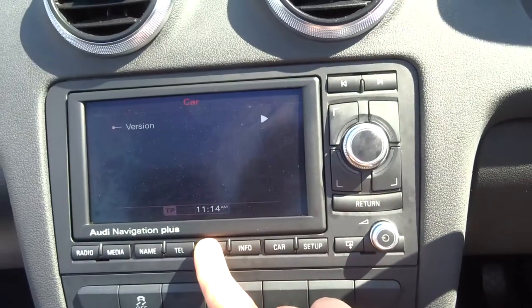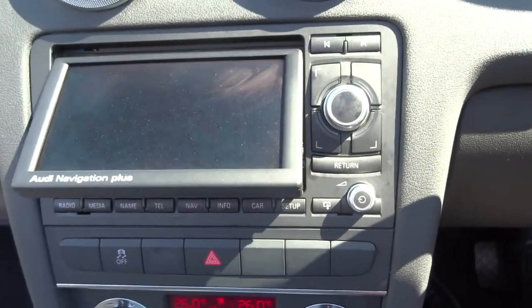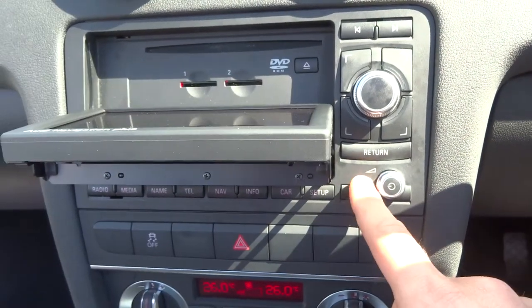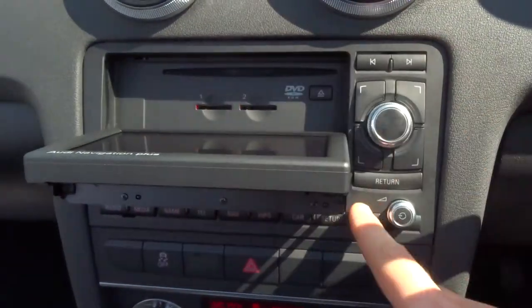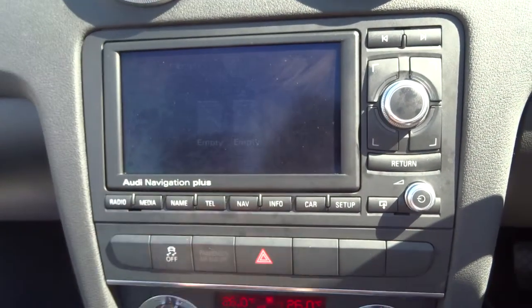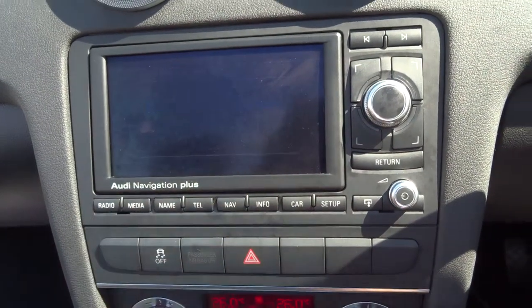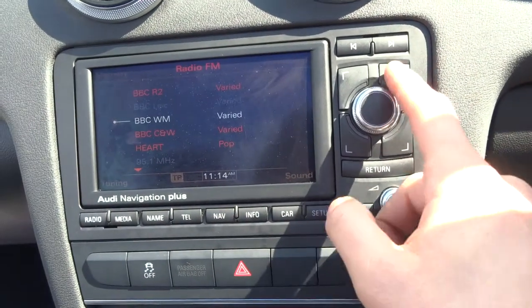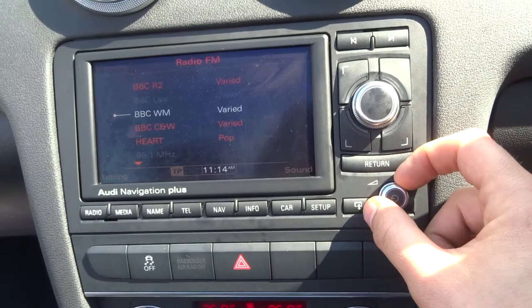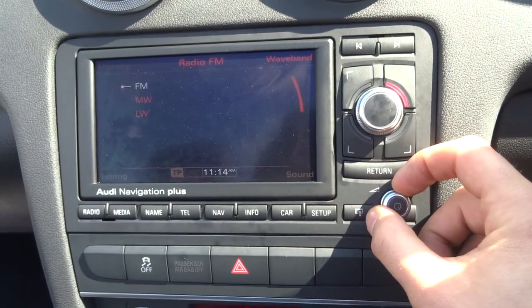The media interface itself has got plenty to offer — a folding screen, DVD player with a couple of ports for your memory card. The sat nav just needs the activation to work. There's also AM and FM radio.